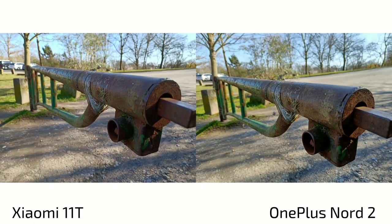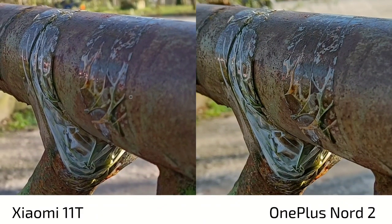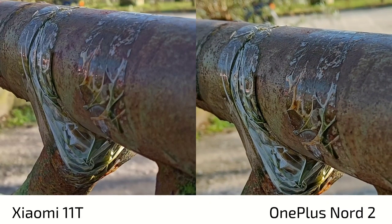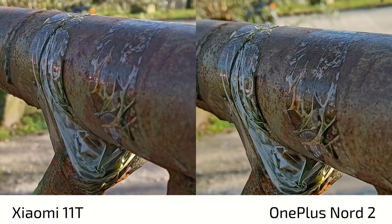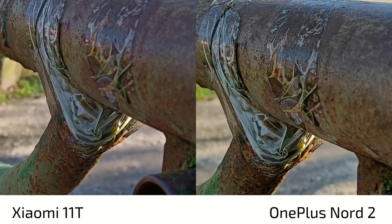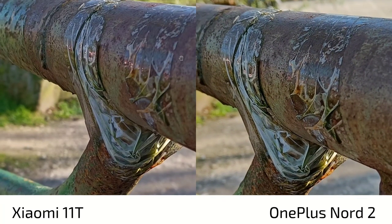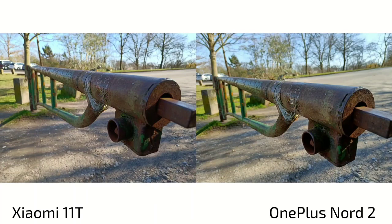Moving to daylight shots — very similar results, maybe slightly overexposed in the background on one device. The blur is very busy on both, not very pleasant. When looking at the foreground, it's a lot sharper on the Nord 2, but the depth of field is also a lot larger on the Nord 2. In terms of detail level, there's more contrast and heavy sharpening applied on both devices, but more so on the Nord 2.